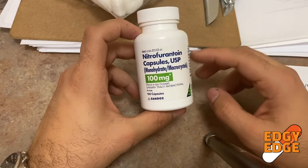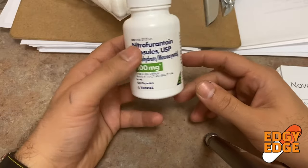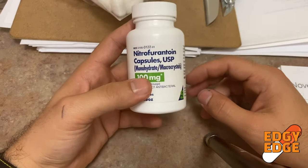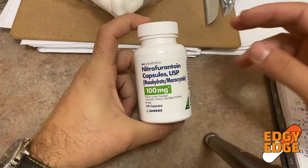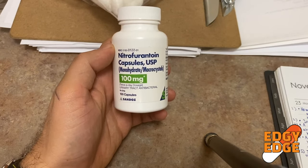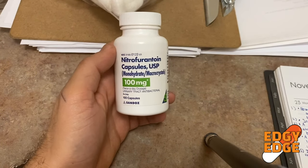Nitrofurantoin is by far the most common medication for UTI. Every time I see this antibiotic, I almost always assume it's a urinary tract infection. I've never seen this medication used for anything other than a urinary tract infection.